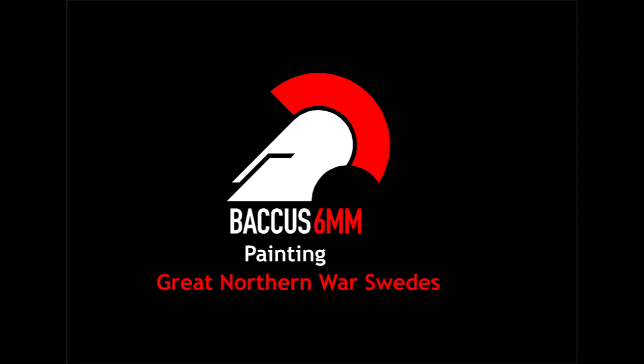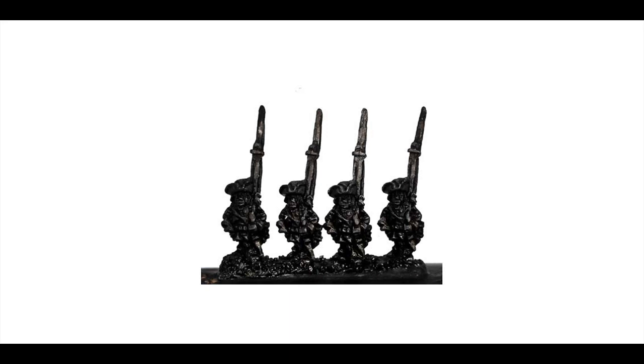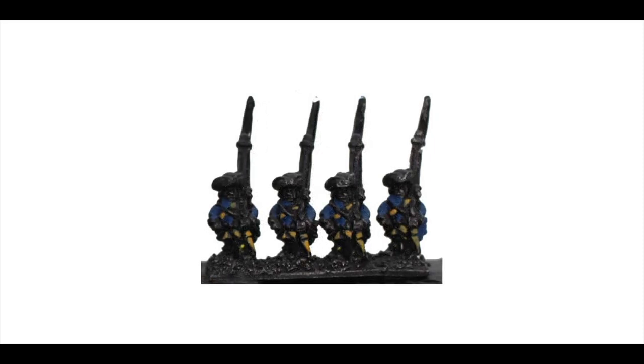We know that for many newcomers to 6mm, the prospect of painting the figures can seem daunting. However, as any experienced 6mm gamer will tell you, it really is far simpler than you think. Basic painting techniques will be covered fully in other videos on this channel, but the following example should give you an idea of how quick and simple a process this really is. The subject this time will be Swedish infantry in hat. As with all my painting examples, we start from a black undercoat. The first stage is to paint the coats blue — this does not have to be a particularly accurate or even coverage, as areas of black undercoat left uncovered serve to shade and define the finished figures.